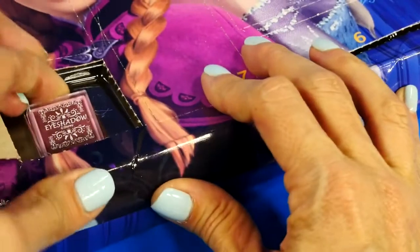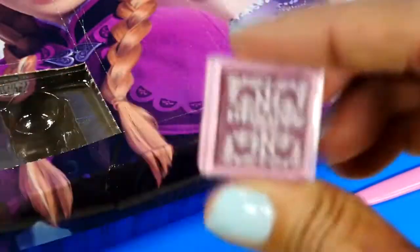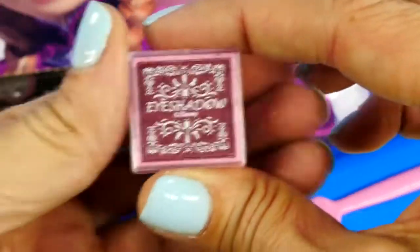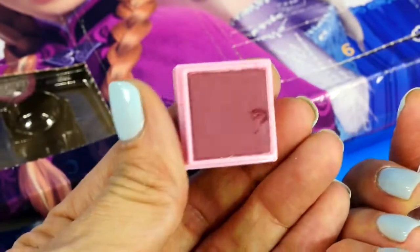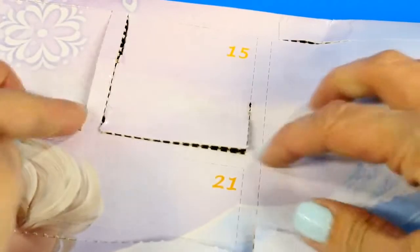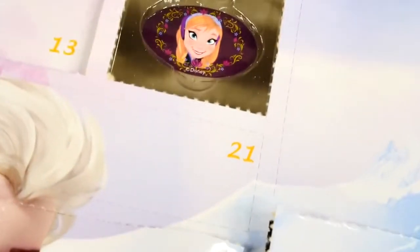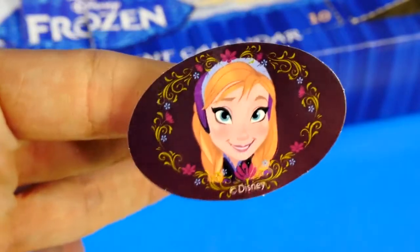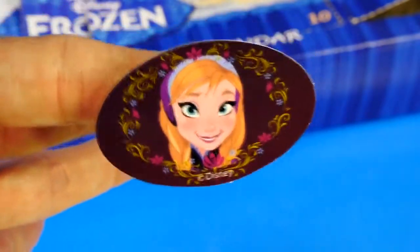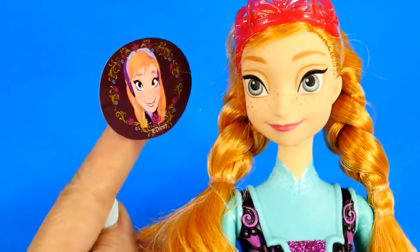Number fourteen is more eyeshadow — looks like a darker color. Number fifteen — the package says it is a decorative sticker, a sticker of Princess Anna. Does that look like me? I think it looks like you, it's a cute picture — though her eyes seem a little different.